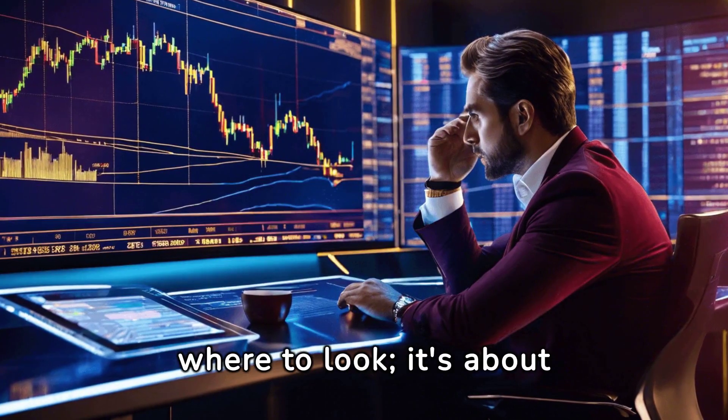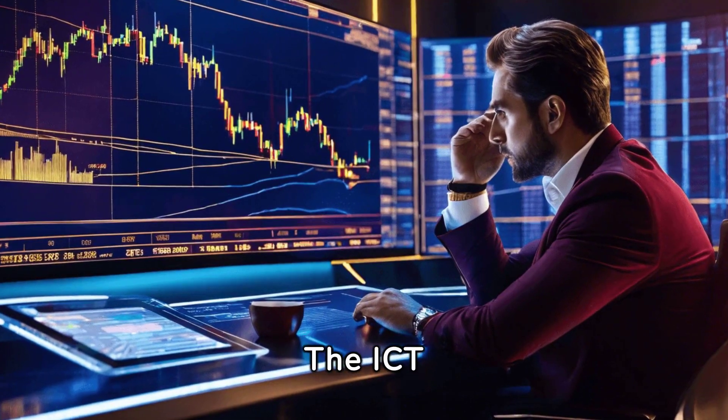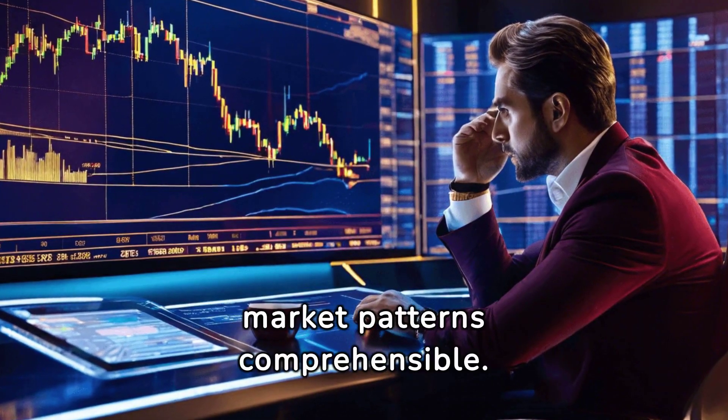It's not just about knowing where to look — it's about understanding what you're looking at. The ICT Killzones Toolkit makes complex market patterns comprehensible.